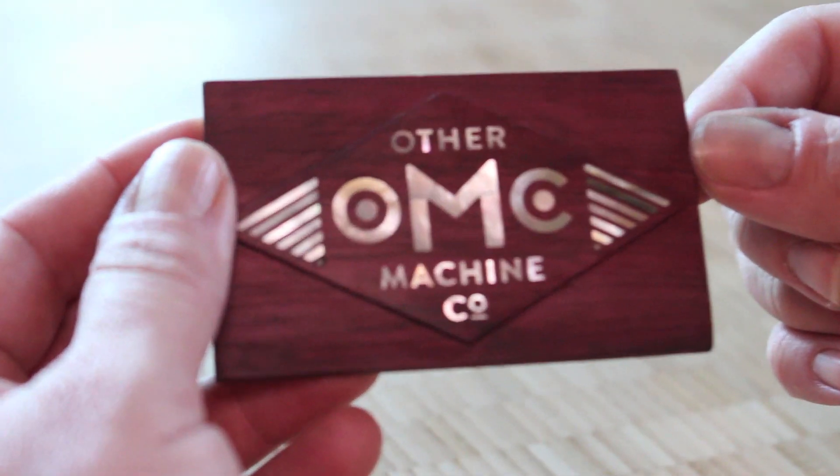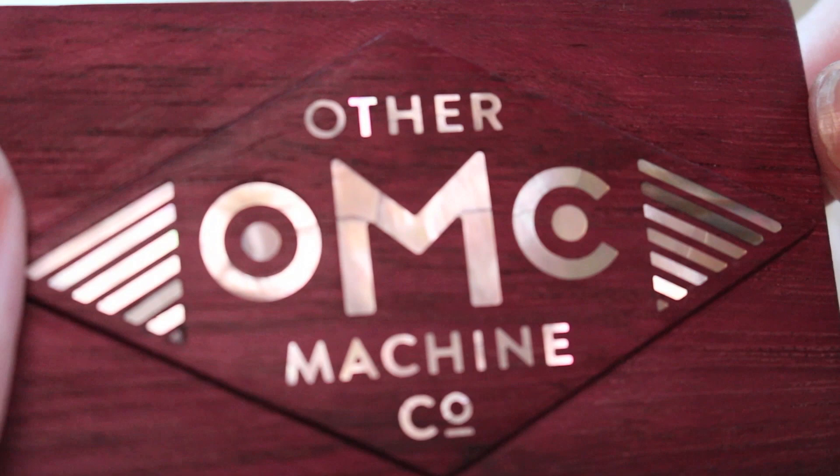My name is Danielle Applestone and I am CEO of Other Machine Company in San Francisco. We build desktop machines that make manufacturing accessible to everyone.